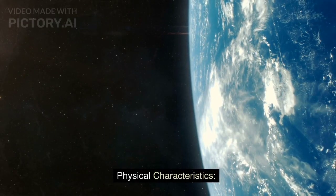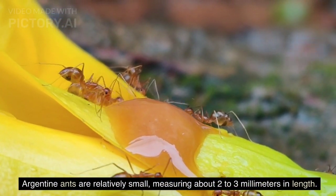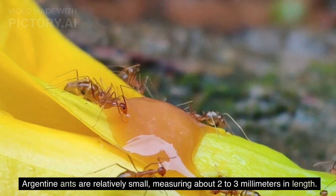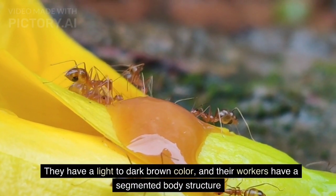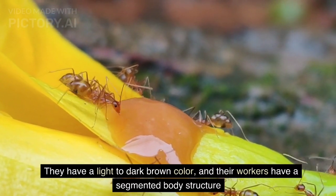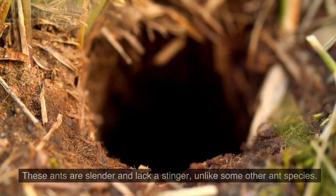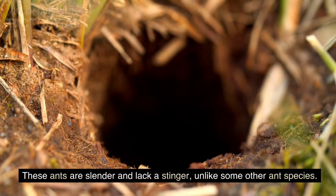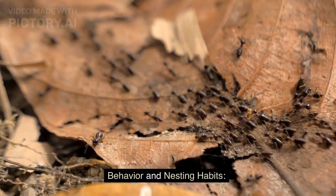Physical characteristics. Argentine ants are relatively small, measuring about 2 to 3 millimeters in length. They have a light to dark brown color, and their workers have a segmented body structure with a distinct head, thorax, and abdomen. These ants are slender and lack a stinger, unlike some other ant species.